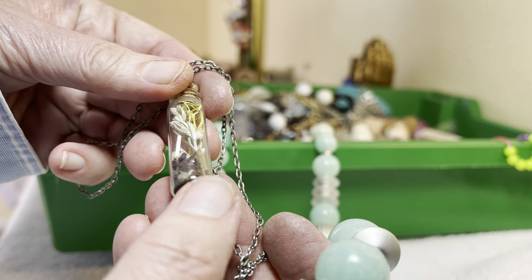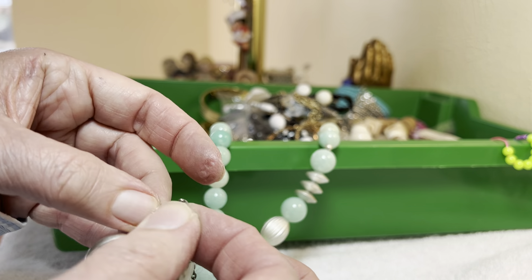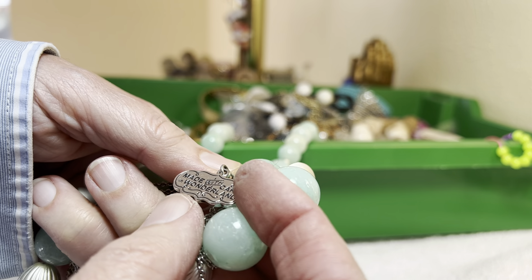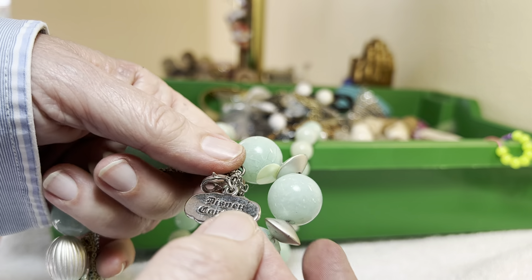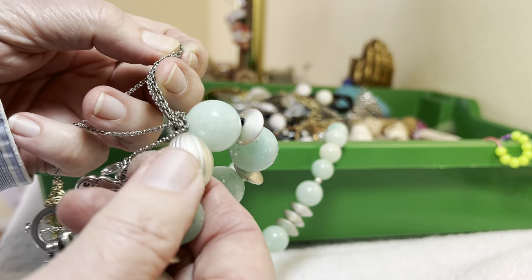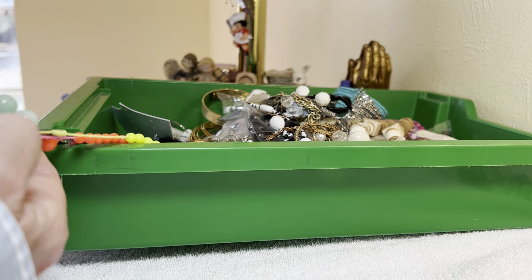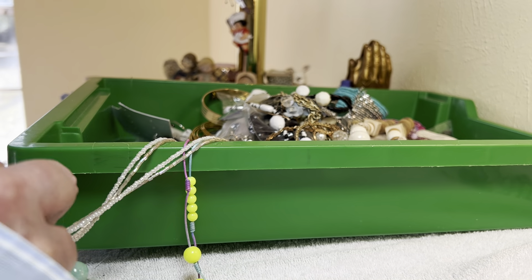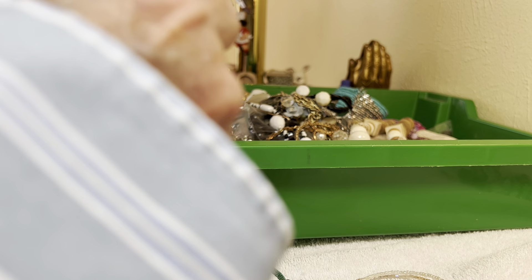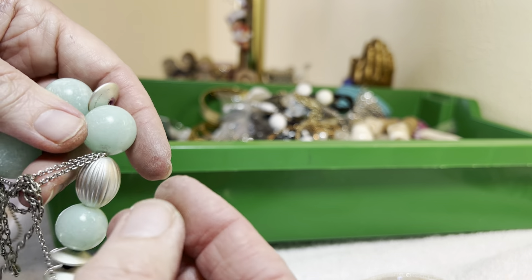Oh, this - I'm gonna maybe have to keep it because y'all know I hoard those jewelries with the dried flowers and things. Made with care - Disney Couture! Now we have another tangle. I'm not in the mood for tangle on the video right now. See if I can just work through it, shouldn't be too bad.